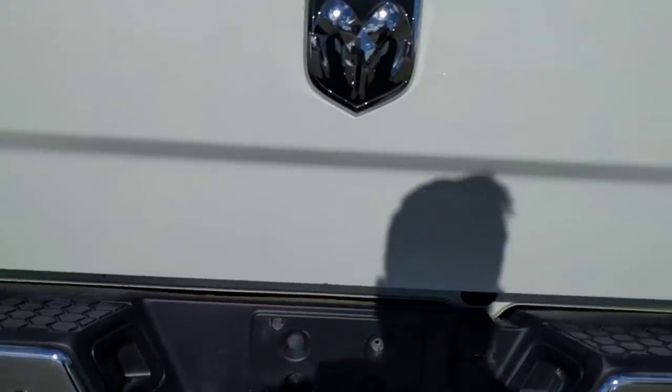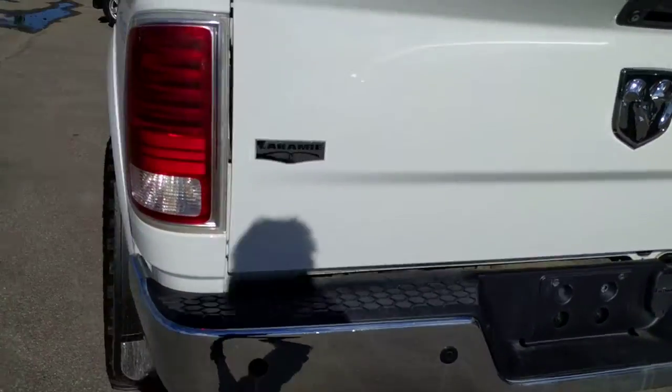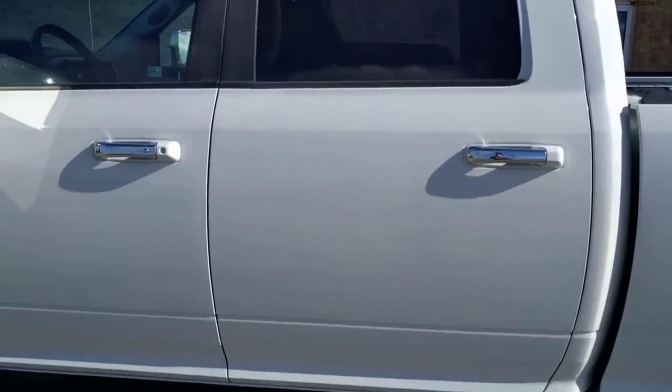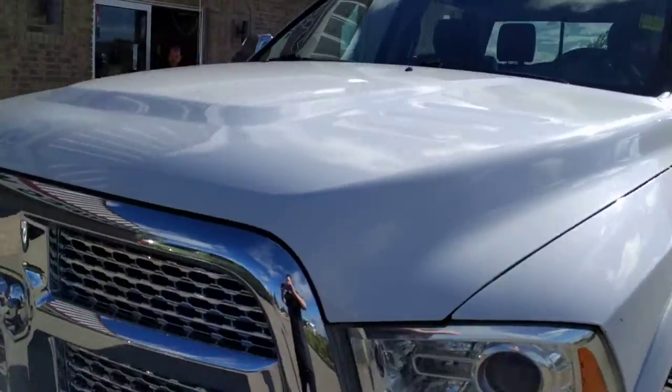Finishing off in the back: a back-up camera, 4 and 7 prong trailer plug-in, and the trailer hitch receiver. Thank you very much for watching everybody — it's been Brogan McDowell your Country Connection here at Winnipeg West. Feel free to like, comment, and share the video. Have a great day!